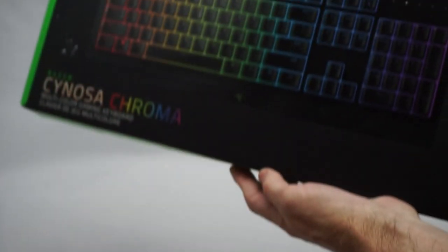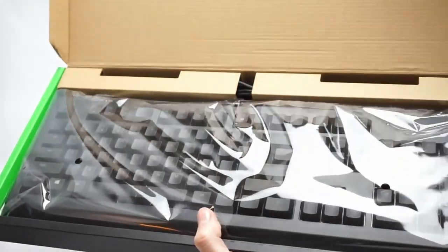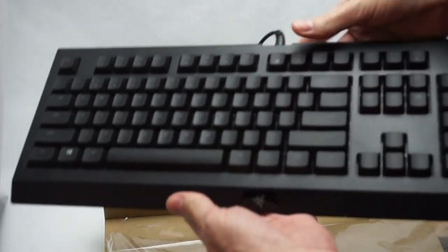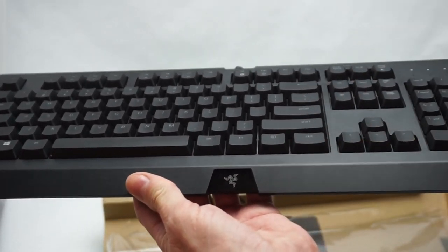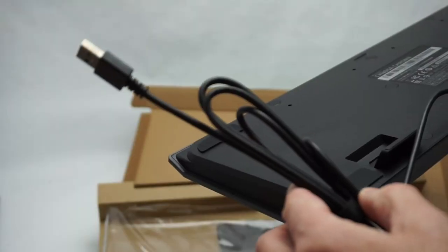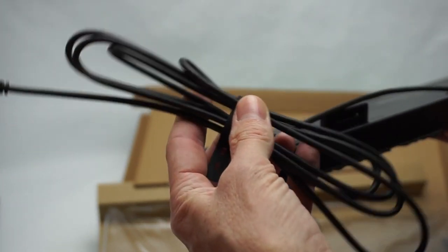And here's the Cynosa Chroma keyboard. When I unboxed it, I was pleasantly surprised. It's a nice clean design. Sadly, the cord is not braided cloth to match the mouse. That's a little disappointing.